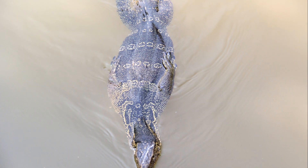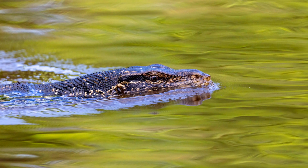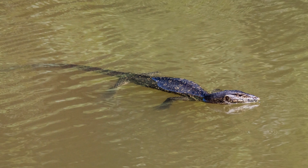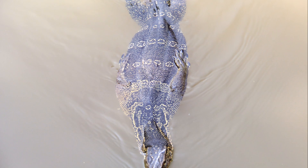Despite the effort, they are rewarding pets for dedicated owners. So if you're looking for a unique and fascinating pet, the Asian water monitor might just be your new best friend. Dive into the world of reptile ownership today.